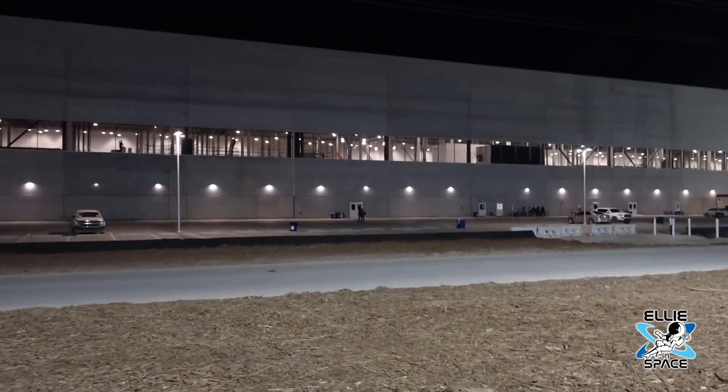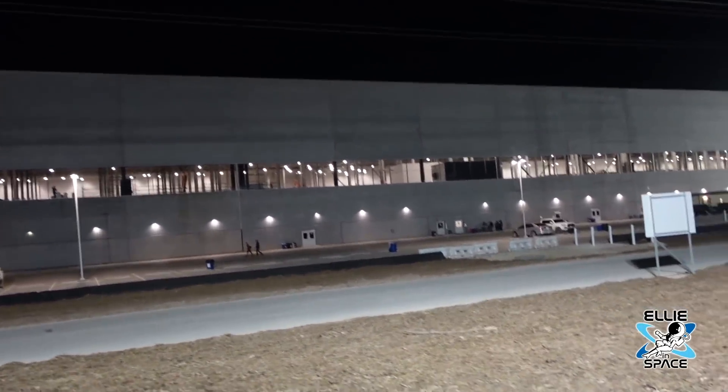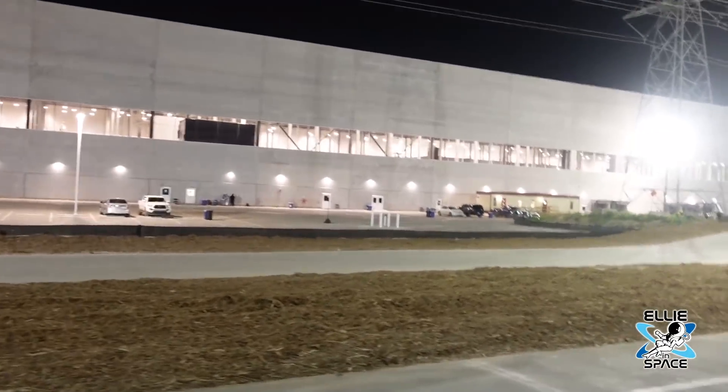We are currently walking the length of Gigafactory Texas because our shuttle driver took us to the end and told us to get off. It's almost midnight and we get to have a jolly walk to where we parked. I'm hungry, I'm tired, and I get more steps in.